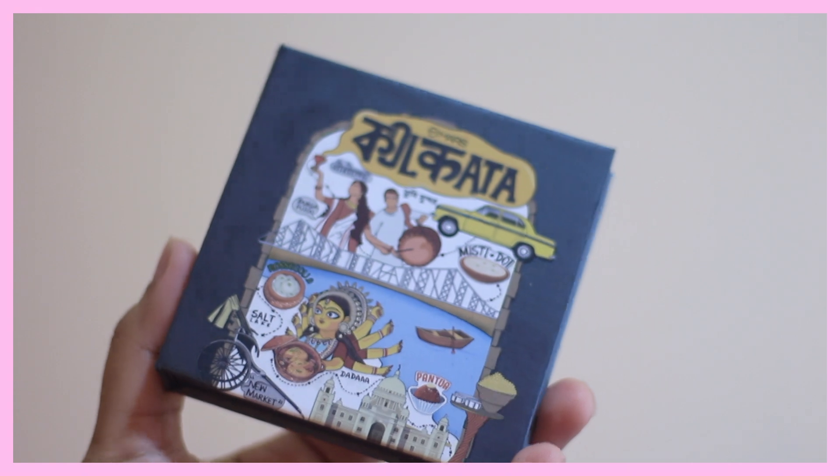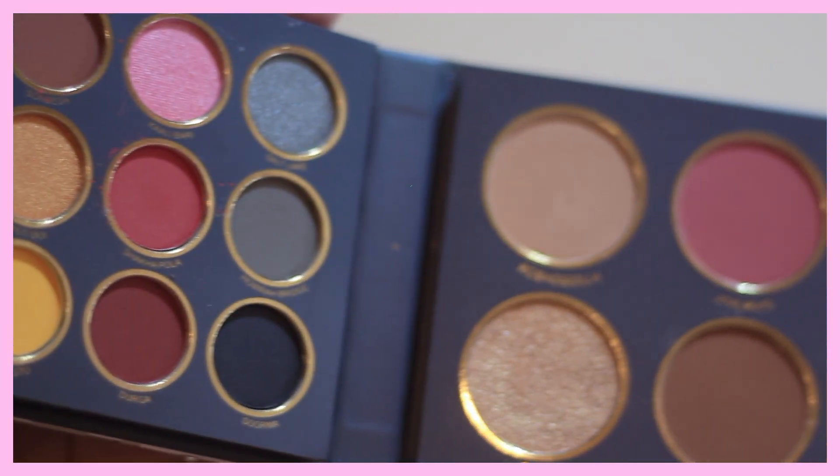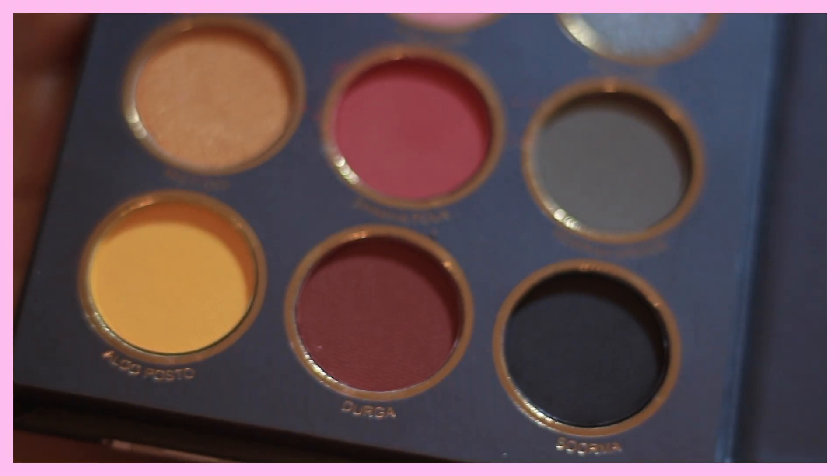Now for makeup — I tried this brand called Mars. The internet is raving about it for good reasons. I got this eyeshadow palette from their range, which focuses on different cities of India — a great unique concept. I got the Kolkata one because I'm a Bong. They also have Chandigarh, Delhi, and Mumbai palettes. The pigmentation and colors are brilliant for under 500 rupees — some of the best eyeshadow palettes I've seen at this price. The Kolkata palette has shade names dedicated to Bengali culture: this yellow one is called Alu Posto, there's Mishti Doi, Sandesh, and Pujo — a nice highlighting shade. All shades are really pigmented. MRP is 399 rupees; I got it for 250 rupees.